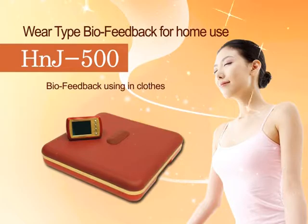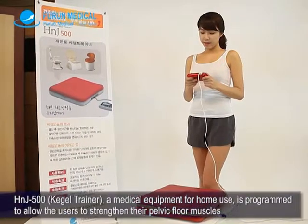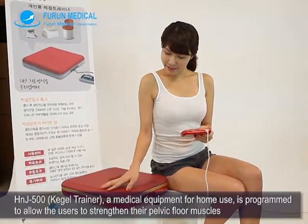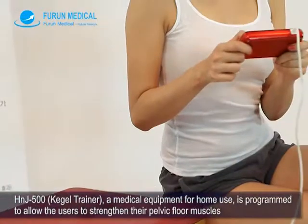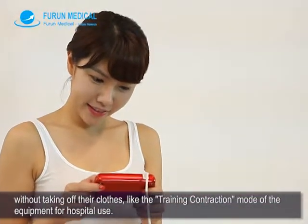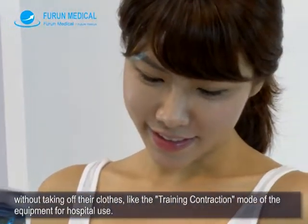HNJ500 Kegel Trainer, a medical equipment for home use, is programmed to allow users to strengthen their pelvic floor muscles without taking off their clothes, like the training contraction mode of the equipment for hospital use.